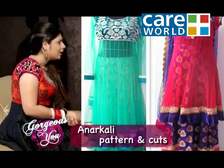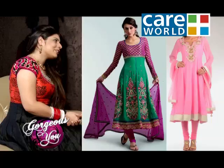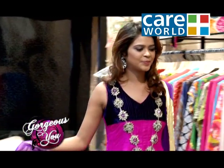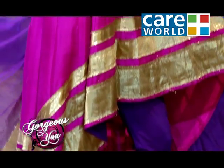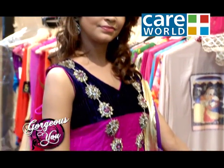Kunjal, we are seeing various patterns of Anarkali — many cuts and experiments at this time. We need some knowledge about that. There are many cuts introduced in Anarkali. One cut is called a tail cut, where the front of the Anarkali is short and the back is long, with a considerable difference.